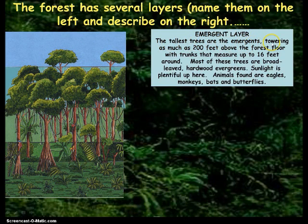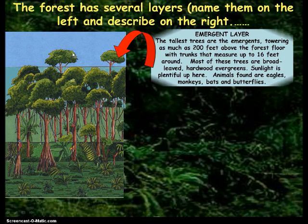The tallest trees are the emergents, towering as much as 200 feet above the forest floor with trunks that measure up to 16 feet around. Most of these trees are broad-leaved hardwood evergreens. Sunlight is plentiful up here. Animals found here are eagles, monkeys, bats, and butterflies. They emerge from all the rest of the plants. Remember you can pause if you need to.